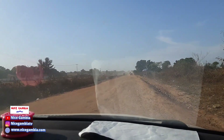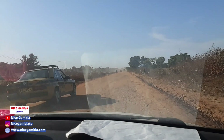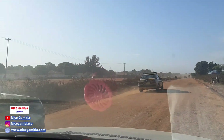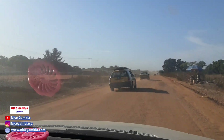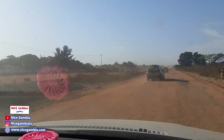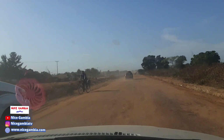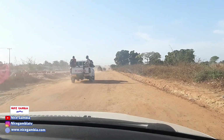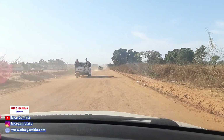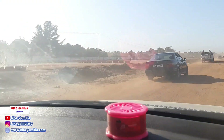We are here again at the OIC road project that is going on right now. If you recognize this place, we did a video here sometime ago and right now we are doing another update. We are delivering eggs to one of our customers who bought some crates, and we also want to show you the roadway.